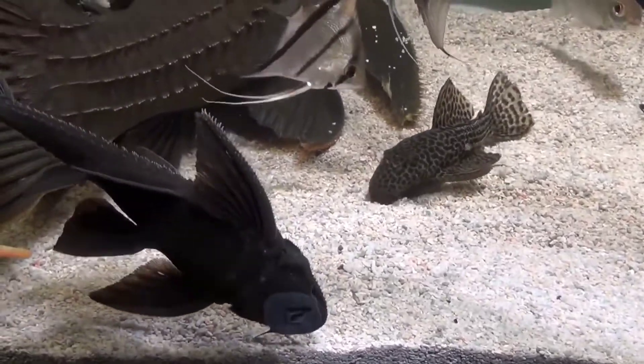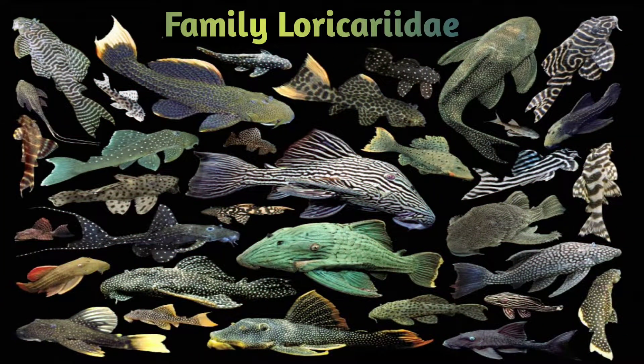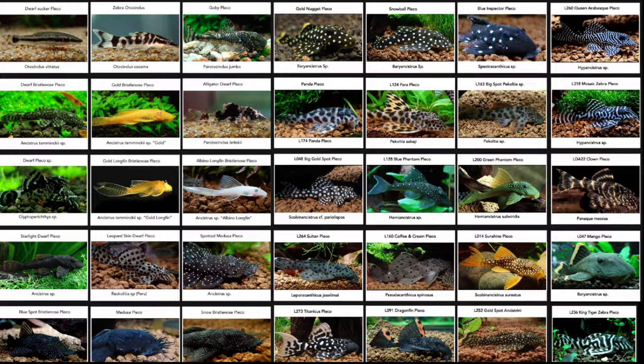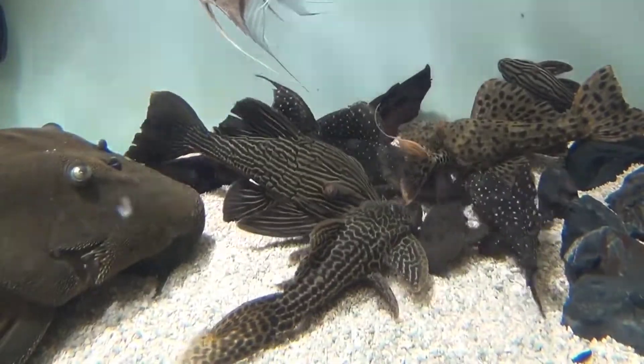It is a tropical freshwater fish belonging to the armored catfish family Loricariidae, with 92 genera and just over 680 species in the world. The species is extremely adaptable.